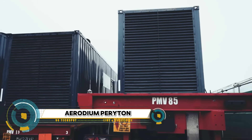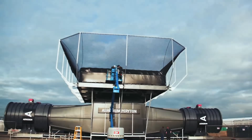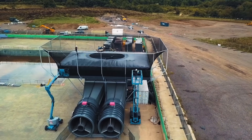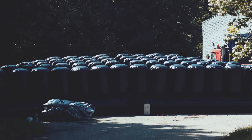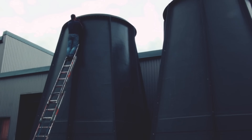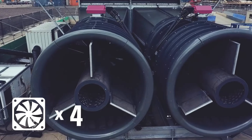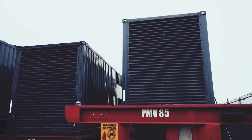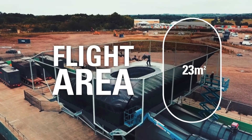Aerodium and Periton are both companies at the forefront of innovative aerial entertainment. Aerodium is renowned for its vertical wind tunnels, which simulate the sensation of free-falling and enable thrilling indoor skydiving experiences for people of all ages. These wind tunnels utilize powerful air currents to support the body in flight, providing a safe and exhilarating experience that mimics skydiving without the need for an airplane or parachute. Periton specializes in the design and production of cutting-edge drone light shows.